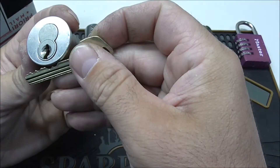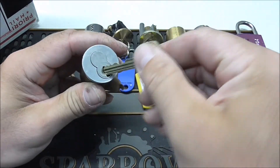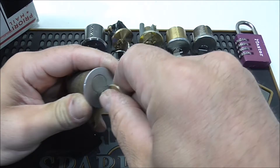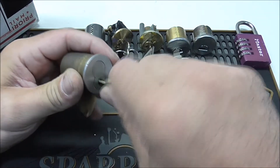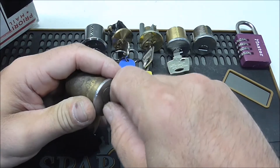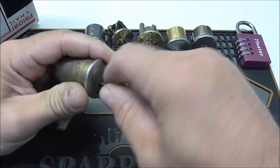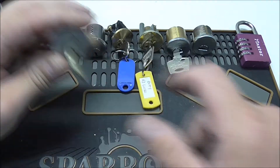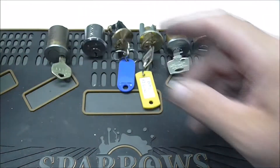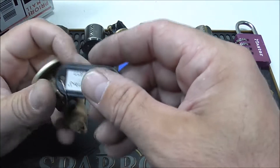We've got a Best type — Small Format Interchangeable. I have a couple of Best locks; I haven't really had much luck with them. Actually, I guess the only opening I've had on them has been luck. I've got them to open, I've got them to control, but didn't do either one of them by choice.